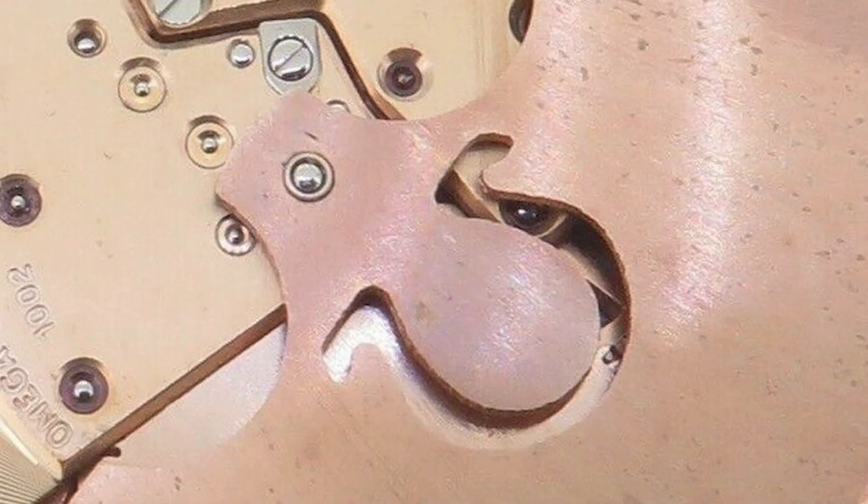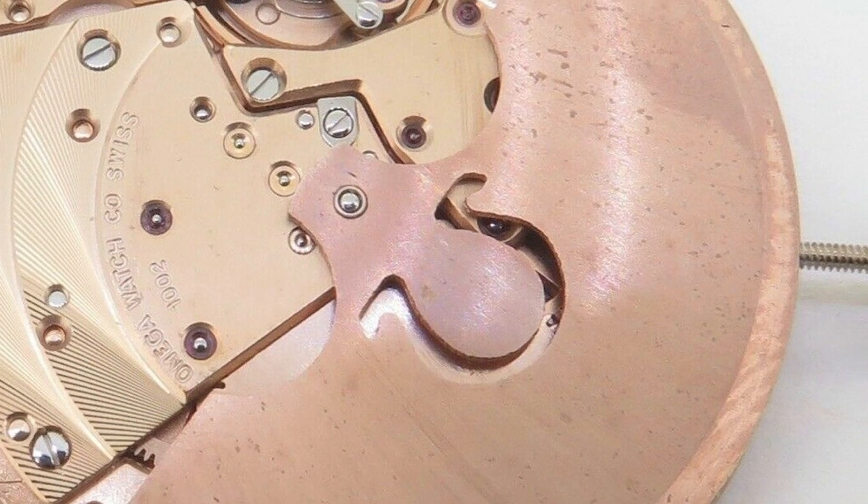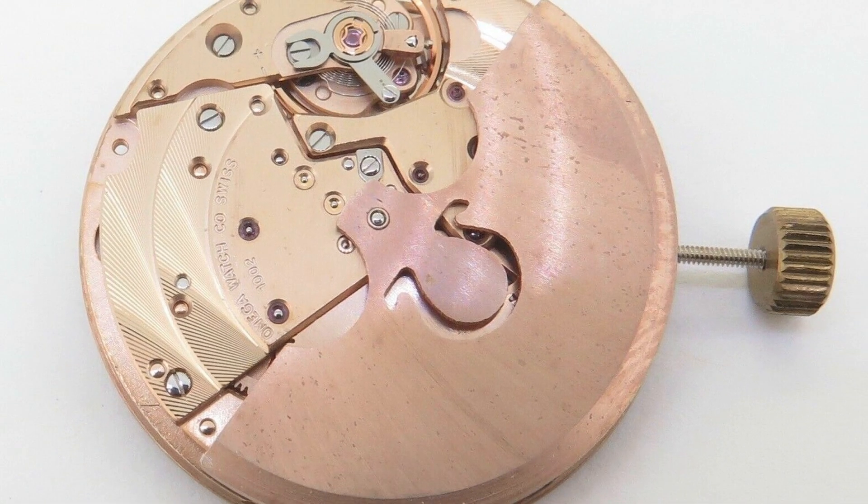The movement is a very ubiquitous Omega 1002, which is a workhorse movement and was used in many watches of the era. Therefore it's reliable and easy and cheap to maintain and to get parts.